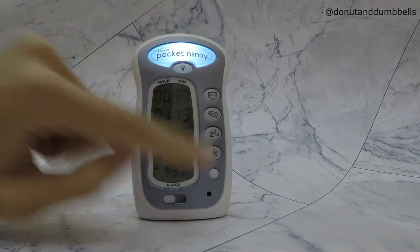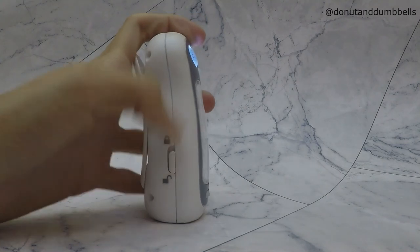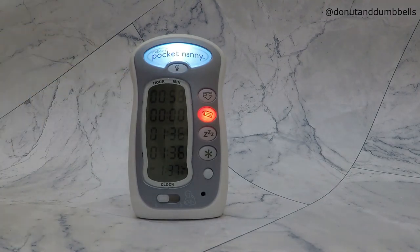If you choose the lock button, children won't be able to click on any button — as you can see, when I click on them nothing changes and the time does not reset. When you unlock it, for example after you've just breastfed your baby, you can click on the button and the timing will be reset.